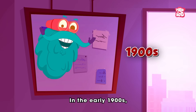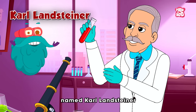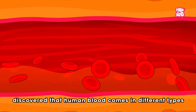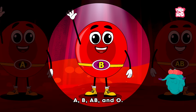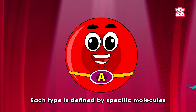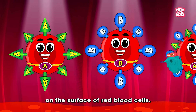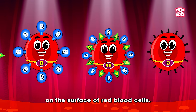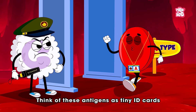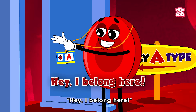In the early 1900s, an Austrian scientist named Karl Landsteiner discovered that human blood comes in different types: A, B, AB, and O. Each type is defined by specific molecules called antigens on the surface of red blood cells. Think of these antigens as tiny ID cards that tell your immune system, 'Hey, I belong here.'